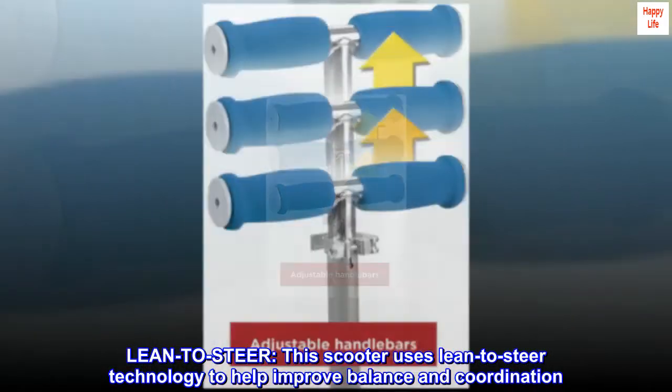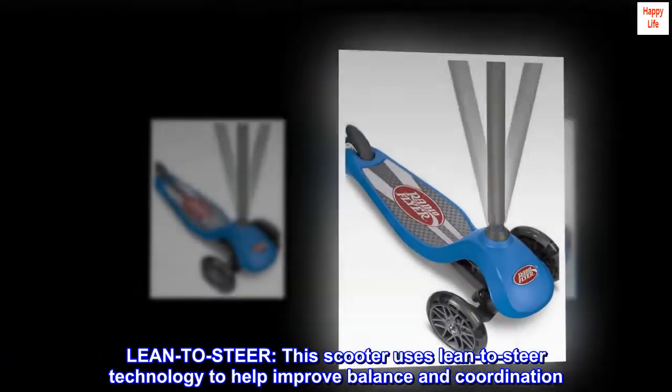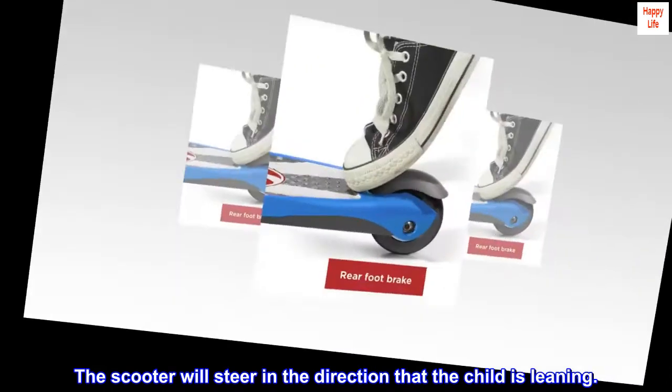Lean-to-steer: this scooter uses lean-to-steer technology to help improve balance and coordination. The scooter will steer in the direction that the child is leaning.